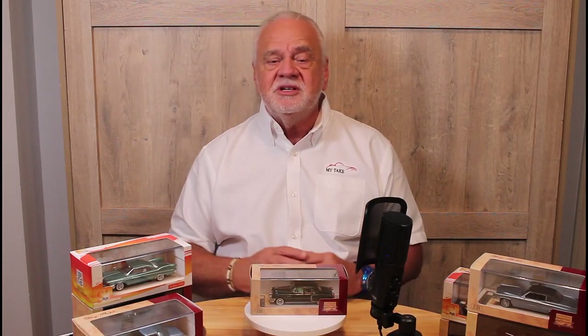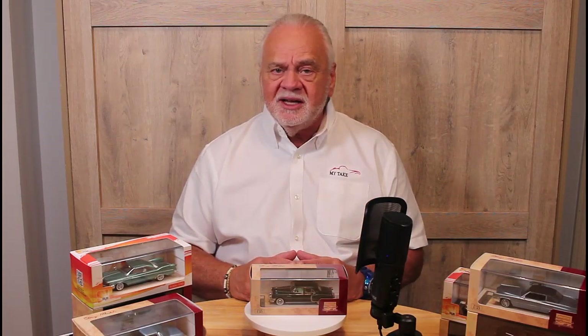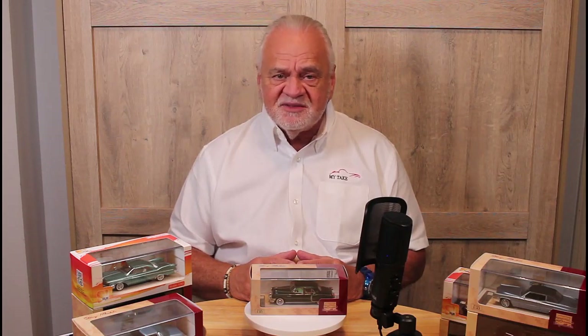John Kavakis here with another edition of My Take, and today I want to talk to you about the Stamp 1949 Cadillac Fleetwood 60 Special.